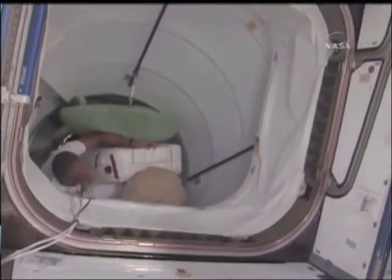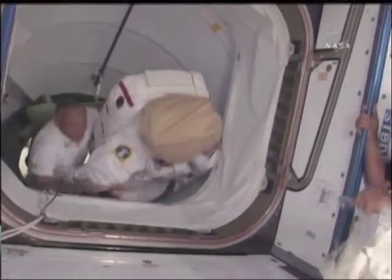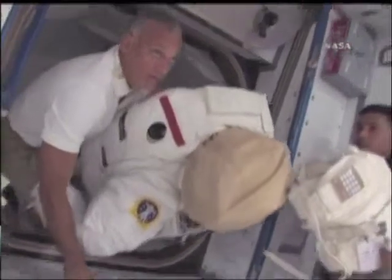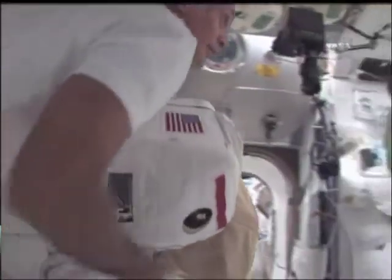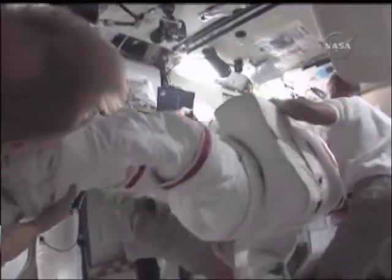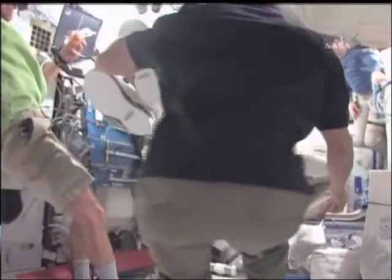We have a big day tomorrow, a busy day, where Danny and Nicole will do the first EVA. You can see me there trying to get out of the way because it's a big package that Danny is transferring over, and it's a long translation path. Once he gets to the airlock, he has to secure them, and then we spend a good part of the day prepping them for tomorrow's activity.